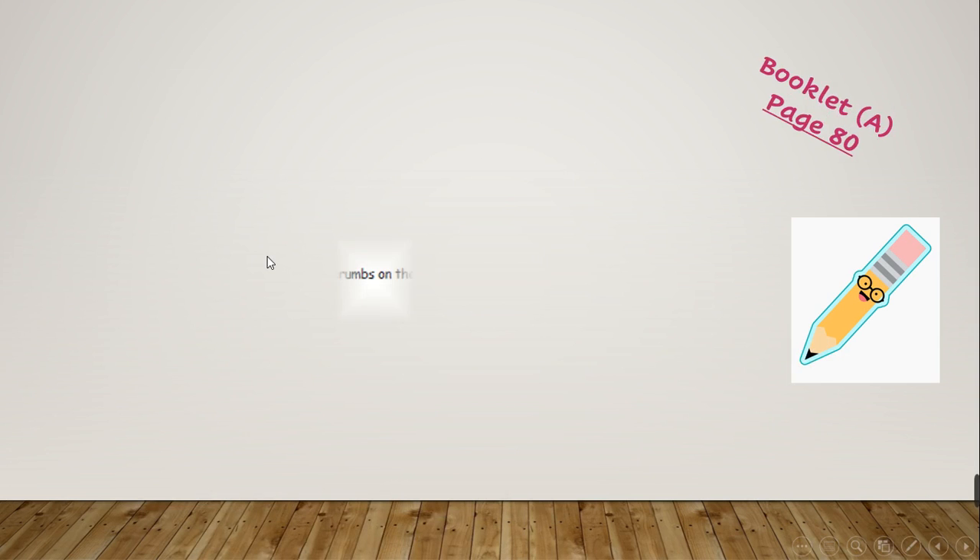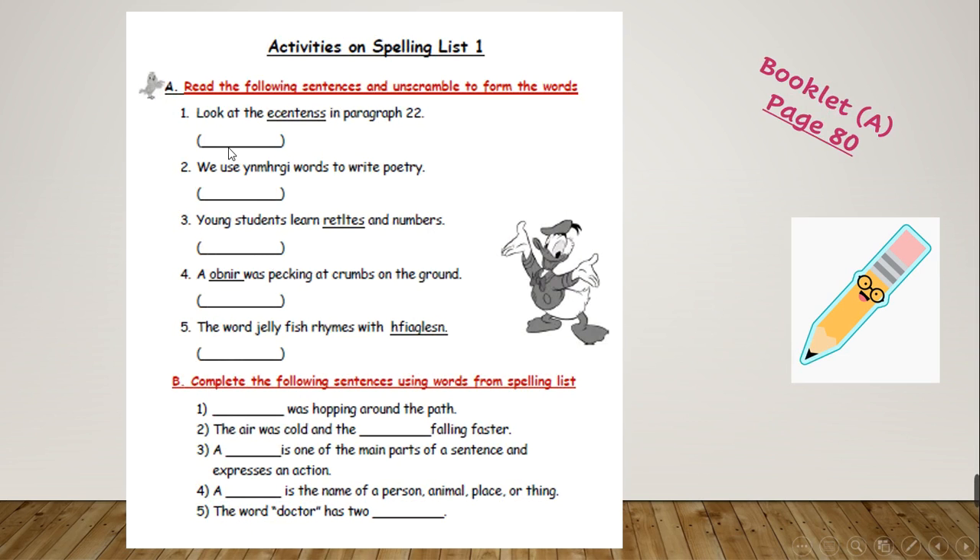Now open booklet A on page 80. Exercise A — read the following sentences and unscramble to form the words. Number 1: 'sentences'. Number 2: 'We use words to write poetry' — the answer is 'rhyming'. Number 3: 'Young students learn letters and numbers' — the answer is 'letters'. Number 4: 'A robin is walking around on the ground' — the answer is 'robin'. Number 5: 'The word jellyfish rhymes with' — the answer is 'angelfish'.